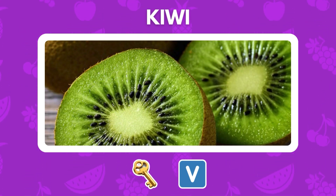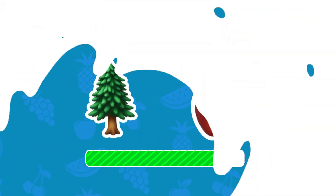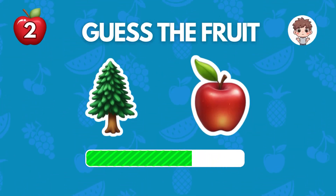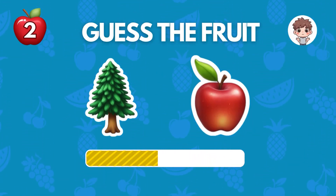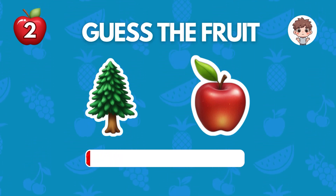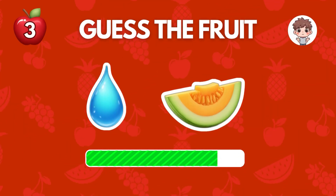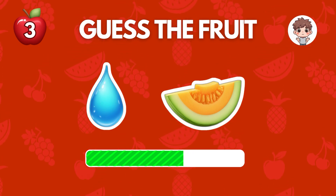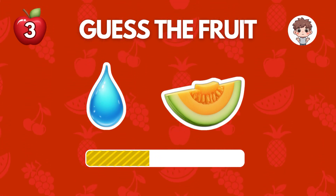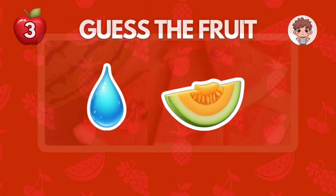It's a kiwi. It's a pineapple. It's a watermelon.